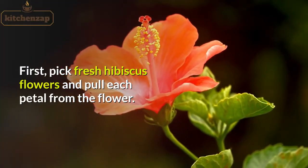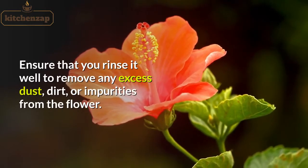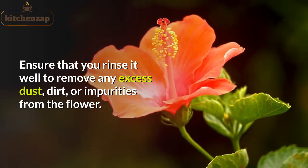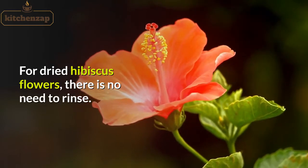First, pick fresh hibiscus flowers and pull each petal from the flower. Ensure that you rinse it well to remove any excess dust, dirt, or impurities from the flower. For dried hibiscus flowers, there is no need to rinse.